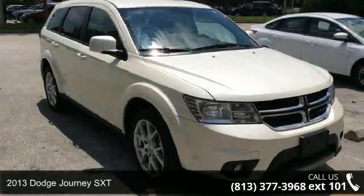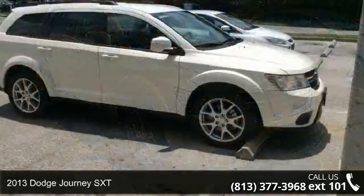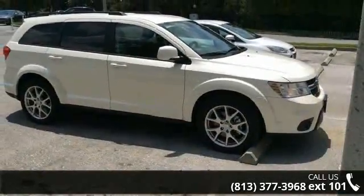Arrive in style with this 2013 Dodge Journey SXT. If you are looking for an automobile with great features, look no further.